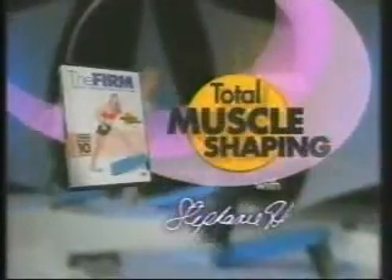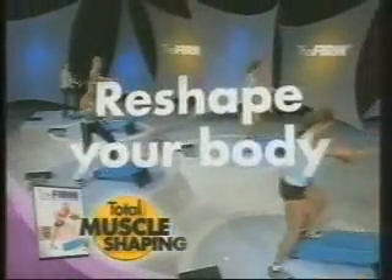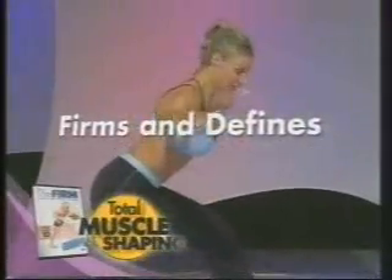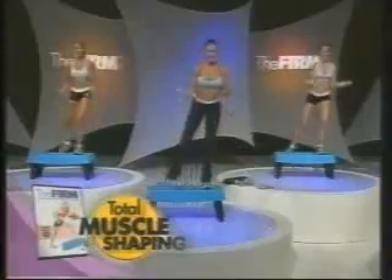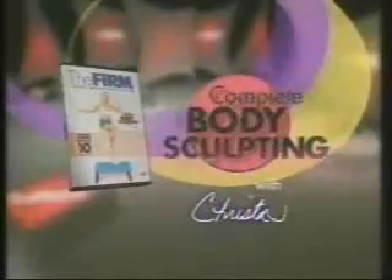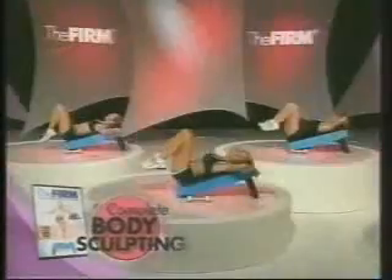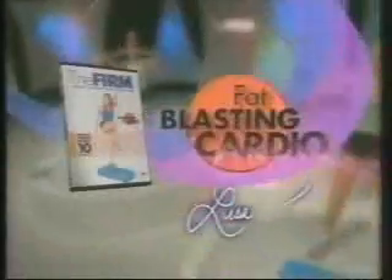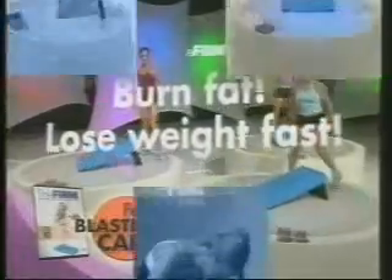Total Muscle Shaping with Stephanie Huckabee features upbeat cardio routines that burn fat to reshape your hips, thighs and buttocks while sculpting and defining your arms, shoulders, back and chest. Beginners start with light weights or no weights at all and then add weights as you get stronger. Complete Body Sculpting with Chris DeReilly uses precise body sequencing plus the power of the new incline to firm and flatten your tummy and sculpt your legs, thighs and fanny. And Fat Blasting Cardio with Lisa Kay revs up your metabolism to blast away fat and lose weight.